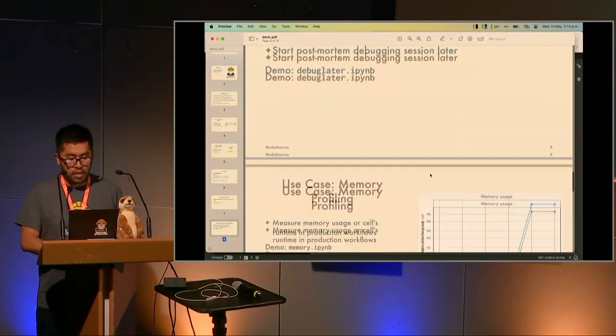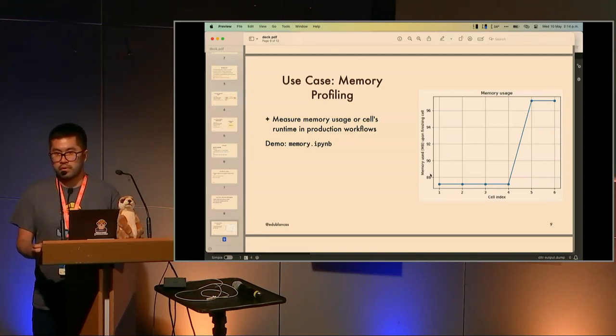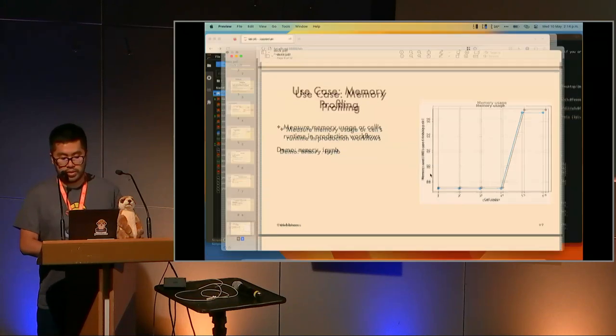The next use case is memory profiling. What happens if we're running a notebook and want to know how much memory it's consuming? This is important especially with cloud infrastructure — we encountered many cases where clients were using big machines like 128 gigabytes of RAM but only using 32 or 64. It's really difficult to optimize for this, especially because notebooks change and can start using a lot more or fewer resources. You can use Plumber Engine to profile notebooks and understand not just the maximum RAM used, but where it's being used.